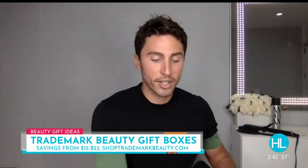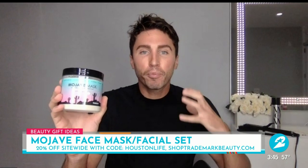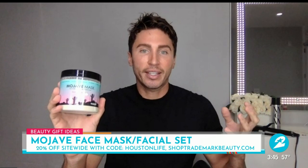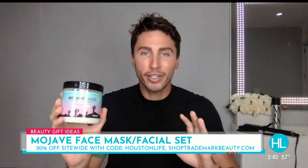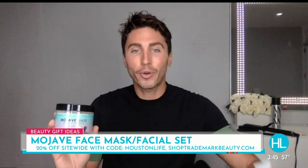And then finally, some awesome stocking stuffers, also at shop trademark beauty.com. They've got awesome hair accessories and hair coils. One of my favorite products is called Mojave Mask — it's a face mask, an all-natural organic clay that really pulls any impurities out of your skin and minimizes your pores. I've been using this for years. It's all natural, which I love, and you get about 40 uses out of it. As a bonus, it comes with a super cool spa facial set that has everything you need to apply or remove the mask, and all of this is 20% off at shop trademark beauty.com using code Houston.